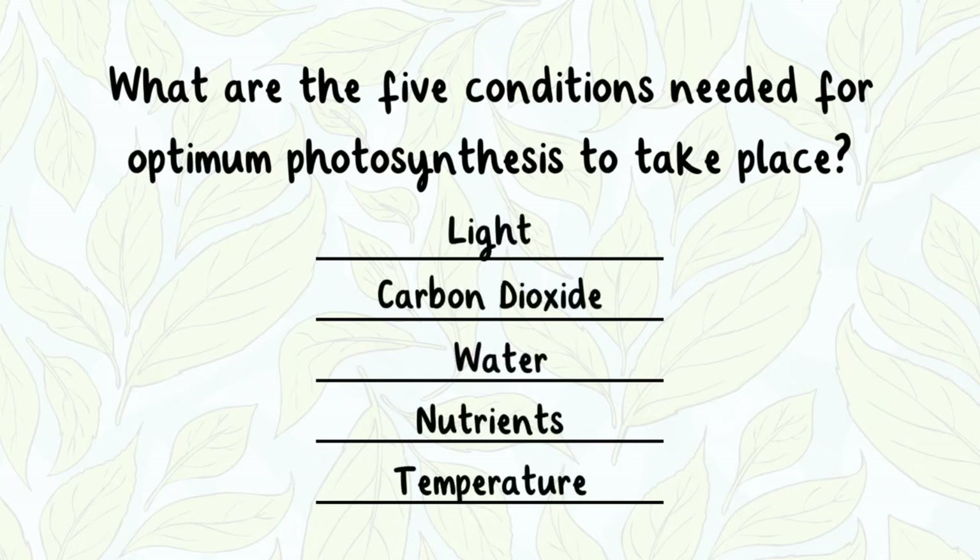Photosynthesis requires a good supply of light, carbon dioxide, water, nutrients, and a suitable temperature.